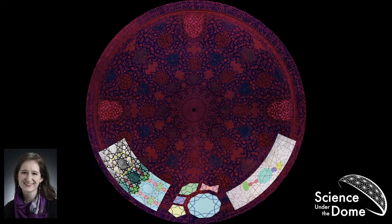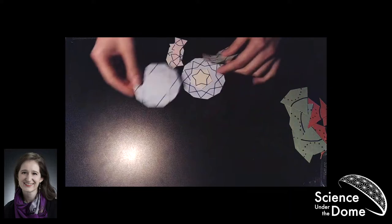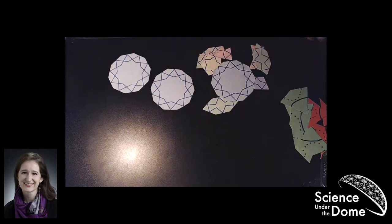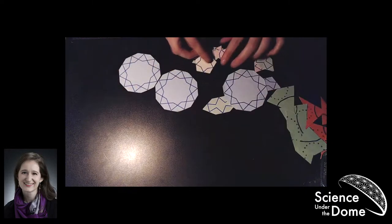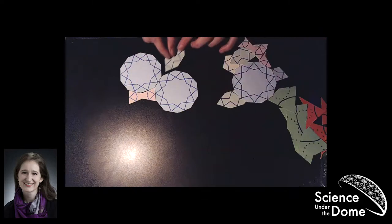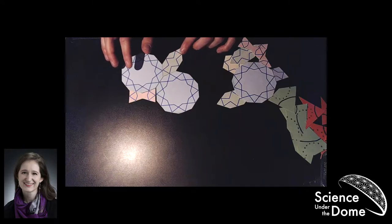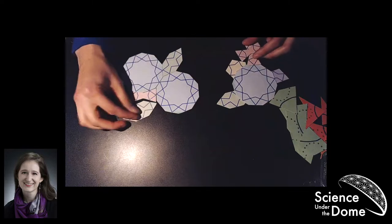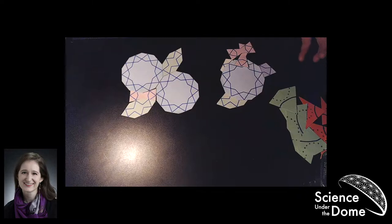The five girih tiles are: a decagon with a ten-pointed star design, a bow tie, a squashed hexagon, a diamond, and a pentagon. Over here on the right are all of these tiles overlaid on the Topkapi scroll, and you can see how each tile's design creates the big structure. Over here on the left is another example of how a ten-pointed star would have been created using hexagons, bow ties, and decagons. I have a set of girih tiles I made for myself, and we can put them together in all sorts of fun ways. To my knowledge there's not actually a matching rule, so you can create periodic tilings if you want, but you can create very complicated designs that would be much more difficult to draw freehand.